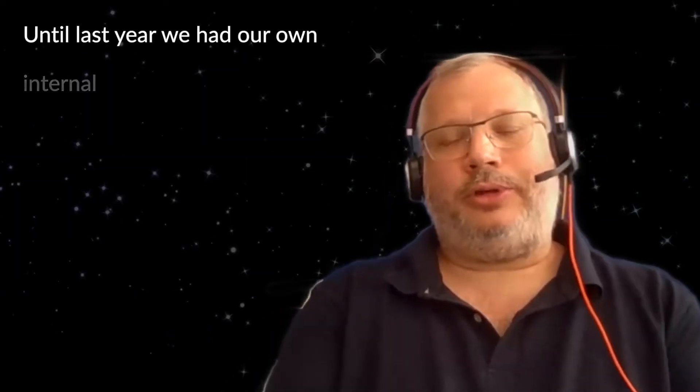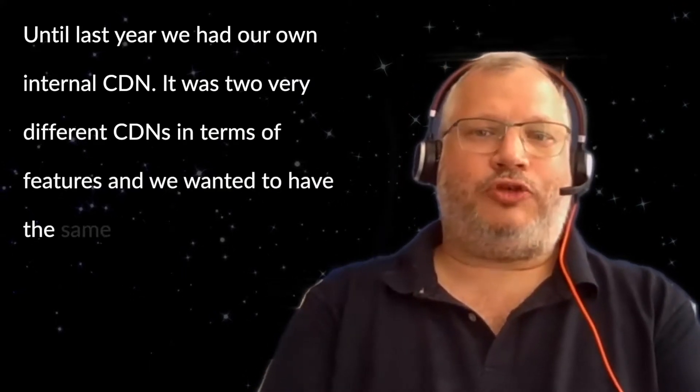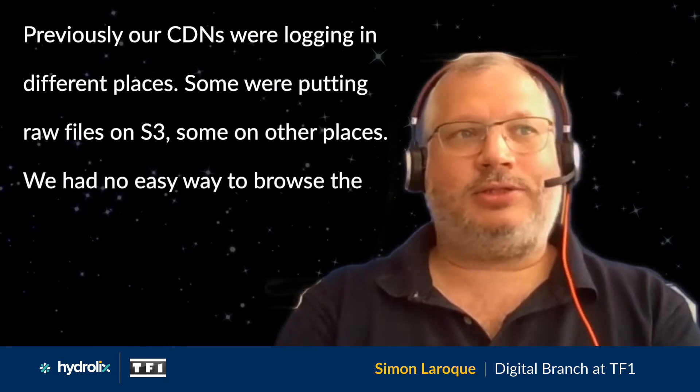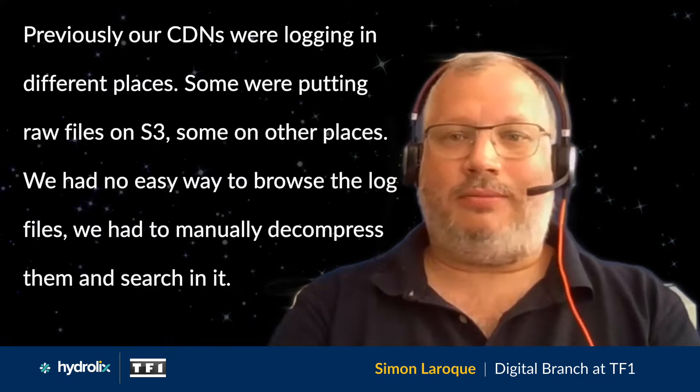Until last year, we had our Neantron CDN plus two very different CDNs in terms of features, and we wanted to have the same logging system for all our CDNs. Previously, our CDNs were logging in different places — some were putting raw files on F3, some in other places. We had no easy way to browse the log files; we had to manually decompress them and search through them, and it was a pain to monitor, to control, and to configure.